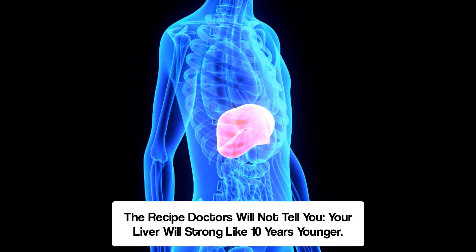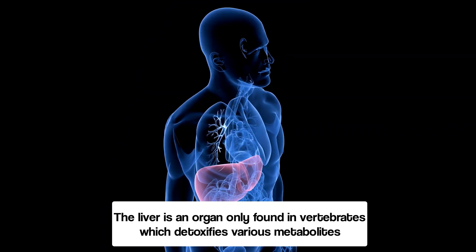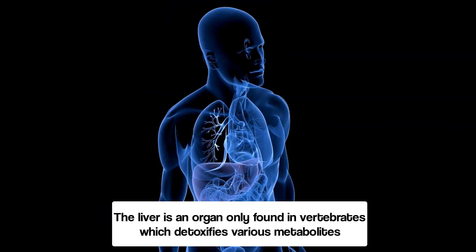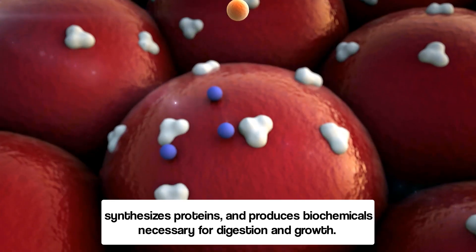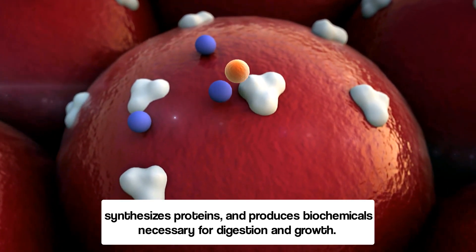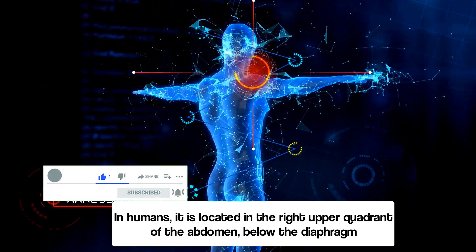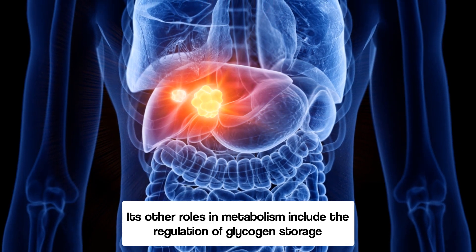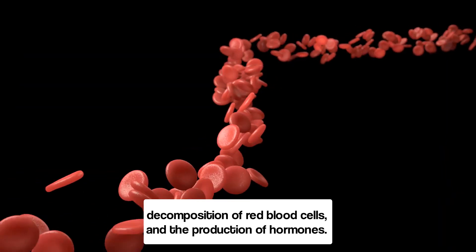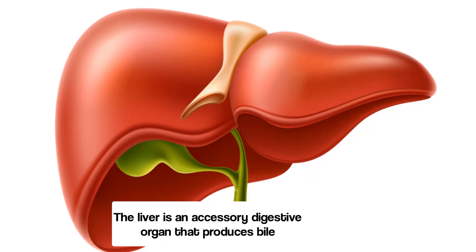The liver is an organ only found in vertebrates which detoxifies various metabolites, synthesizes proteins, and produces biochemicals necessary for digestion and growth in humans. It is located in the right upper quadrant of the abdomen below the diaphragm. Its other roles in metabolism include the regulation of glycogen storage, decomposition of red blood cells, and the production of hormones.